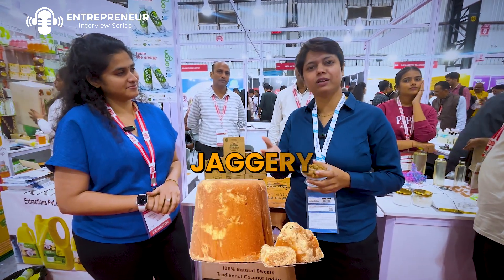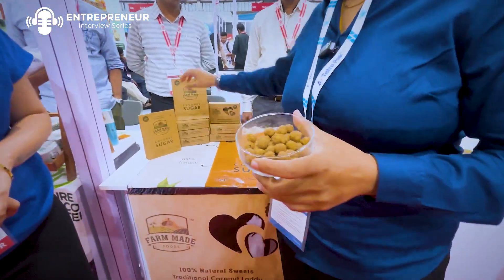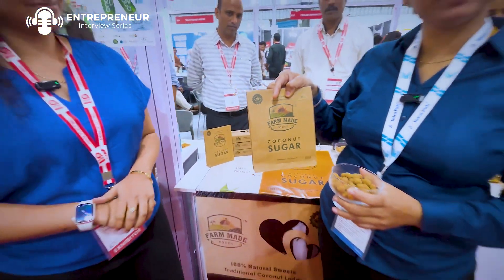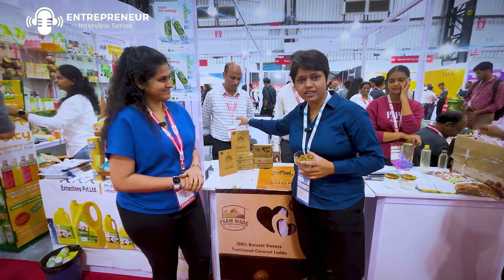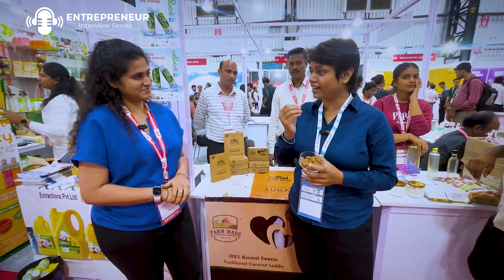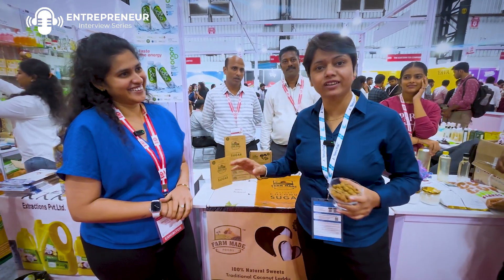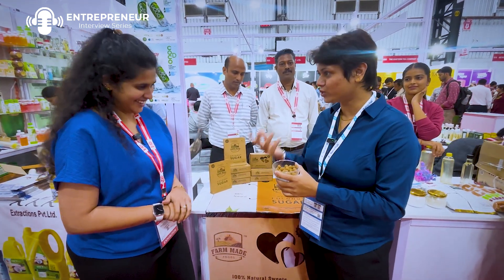If you eat jaggery, I say this is the best alternative. And you can see here — this is coconut sugar. It's palm-made and very natural. I have tested it and I really don't believe it. I'm eating jaggery or coconut sugar, and they say there is no added sugar. So I really appreciate that — coconut sugar is your product.